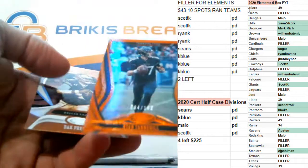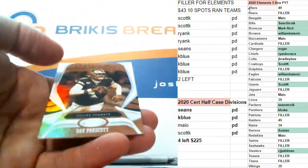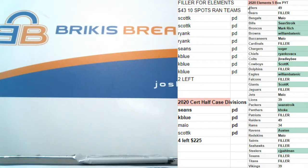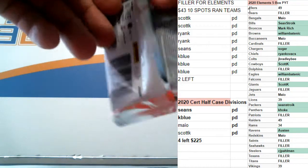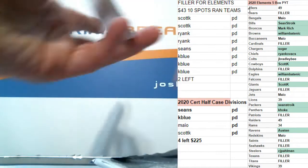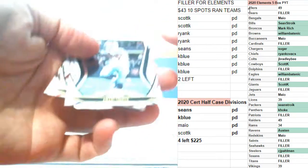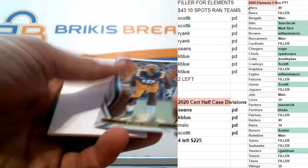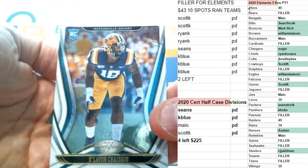Number to 199, Ryan Tannehill. And gold team, Dak Prescott. Last pack. Number to 399, Claiborne Chasen, rookie out of 399.